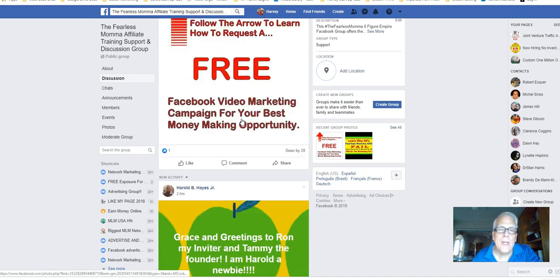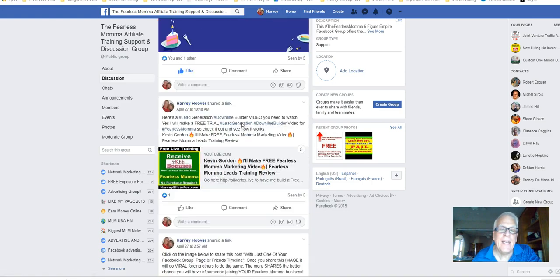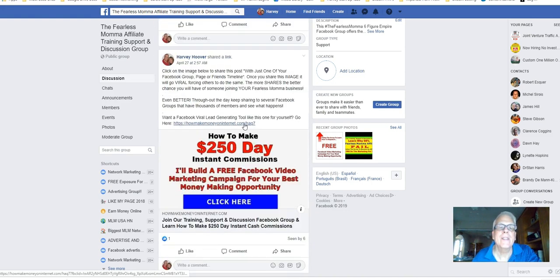Now, scroll down here and find this image. Depending on how many posts are above it, you might have to scroll down for a little while to find this. If you happen to be an existing member of Fearless Mama, here's a built-in — and you're going to love this — a built-in marketing campaign for Facebook.